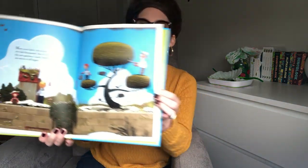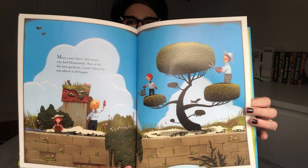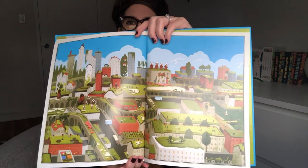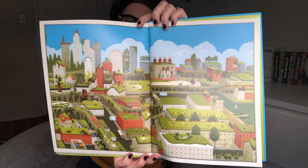Many years later, the entire city had blossomed, but of all the new gardens, Liam's favorite was where it all began. And let's take one last look. Look at that city, how it's changed.